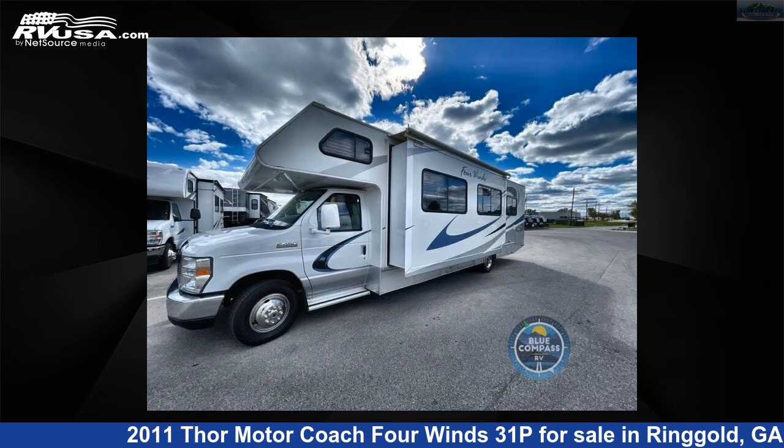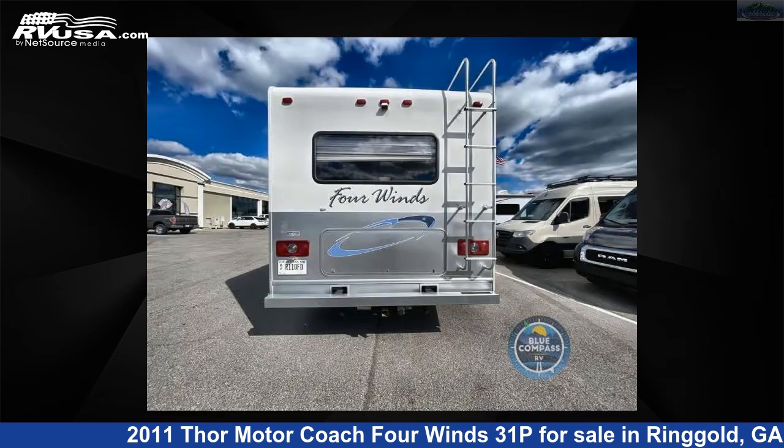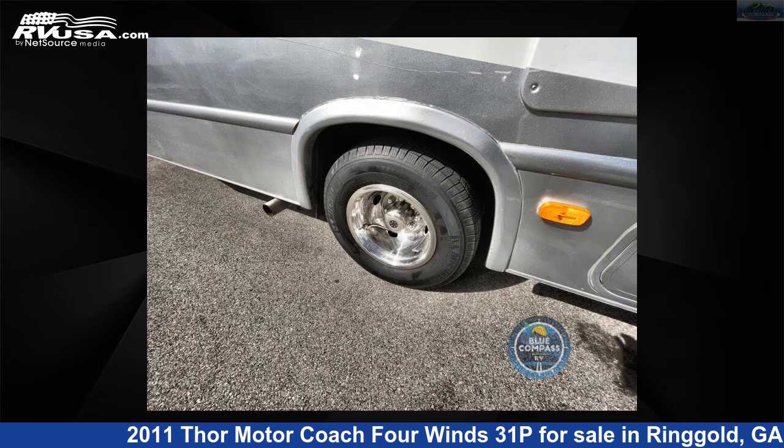The floor plan layout of this Class C features bunk over cab. This 2011 Thor Motor Coach Four Winds 31P is built on a Ford chassis.